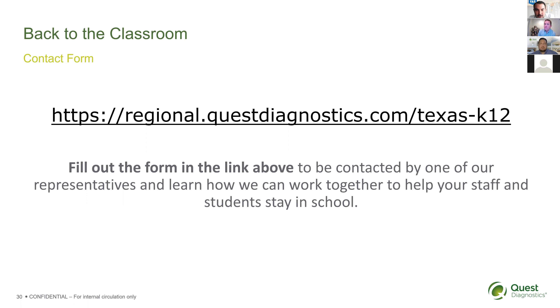If a school already likes what they've heard, is approved, and wants to order—how long will it take to receive supplies, onboarding, and get started? It's really about two weeks from when we get the intake form with all the information we need in order to receive your supplies, go through onboarding, and be prepared for first test day.